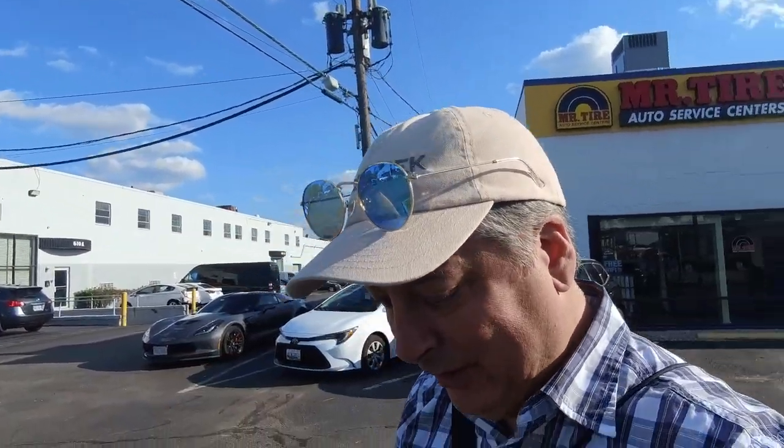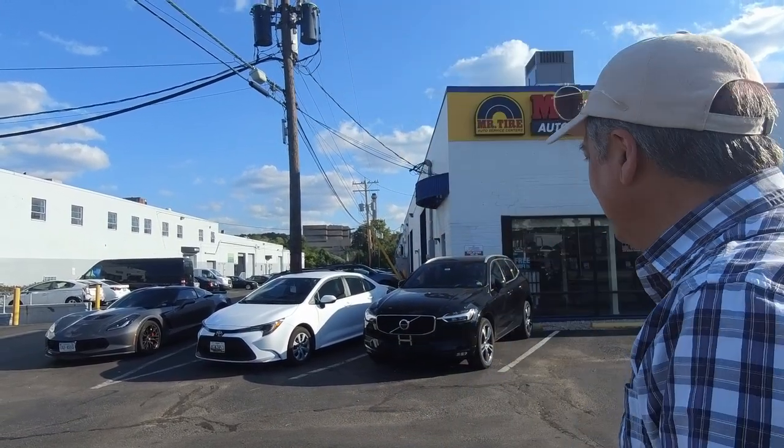Hey everyone, I'm getting my tires changed because I hit a pothole last week and cracked my rim, so I had to get a new wheel and I just decided to replace all four tires. I thought I'd come out and take a few pictures while I'm waiting for my car to get fixed and the tires put on. I'm here at Mr. Tire.